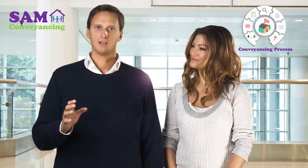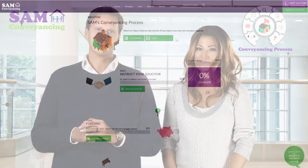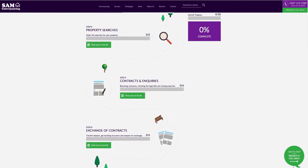Hi there, I'm Andrew and I'm Claudine. Welcome to Sam's Conveyancing Process. We've created for you an easy to use online guide that simplifies the whole of the home buying process. It includes everything you need from instructing your solicitor right through to when you move in.